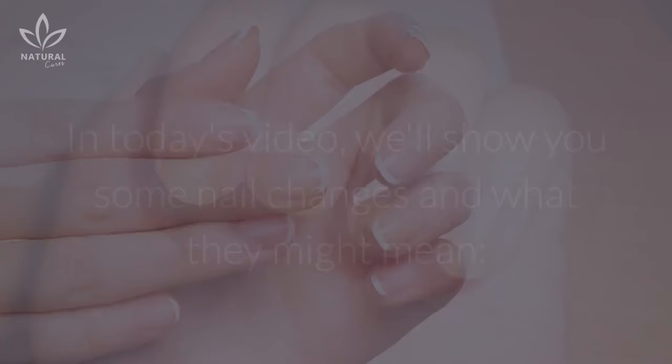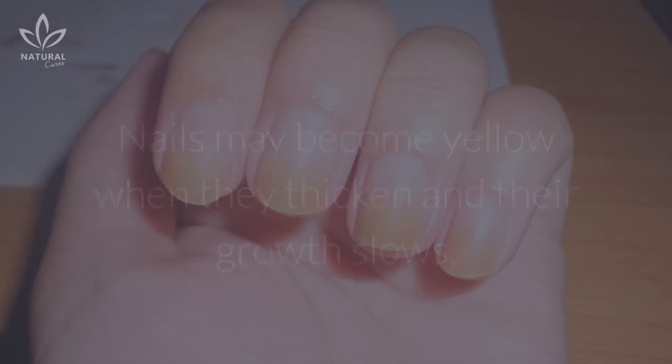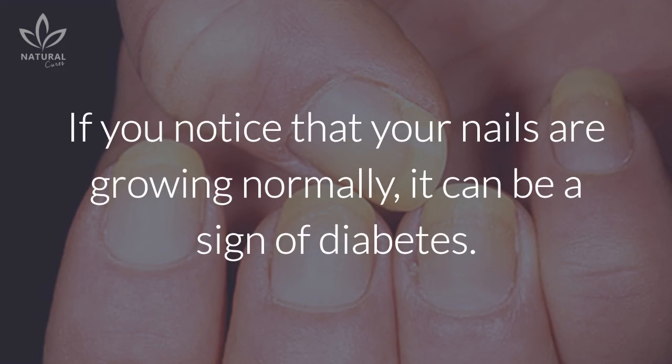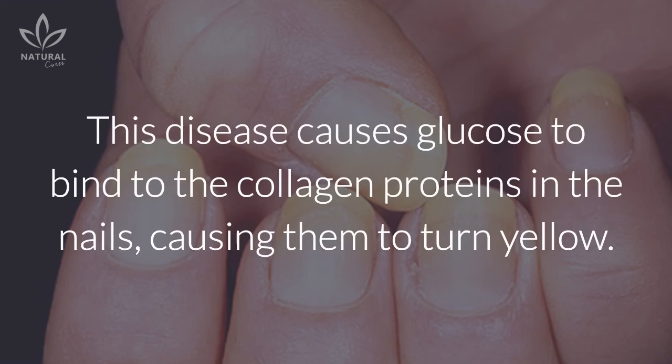In today's video, we'll show you some nail changes and what they might mean. Yellowish nails: nails may become yellow when they thicken and their growth slows. Such an occurrence may be called yellow nail syndrome, and is usually a sign of respiratory problems.